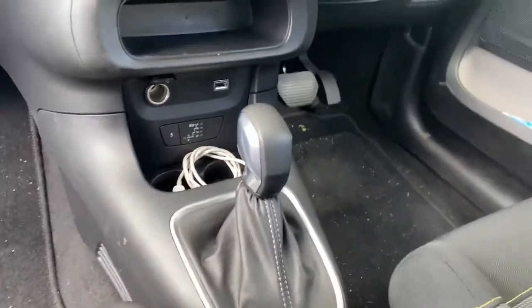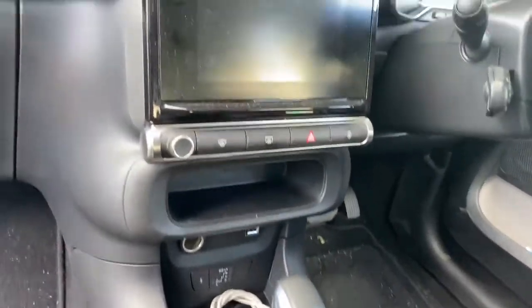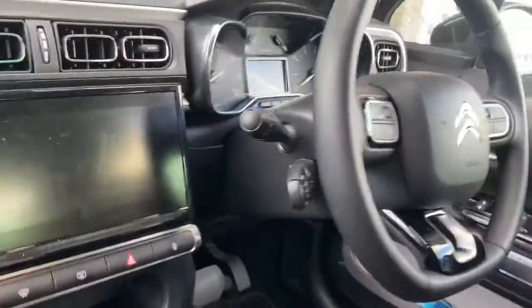As you can see, this one's the auto. If you're thinking of buying one of these cars, I would very strongly recommend the auto. It's a lot better than the manual — the manual gearbox is crap.